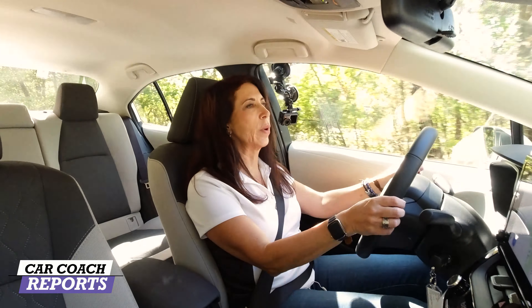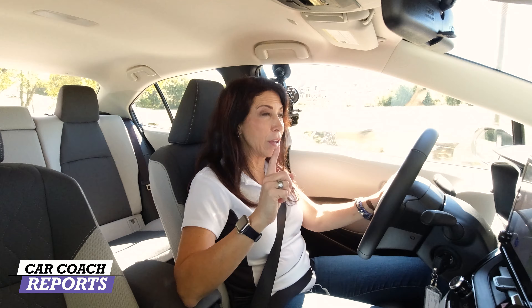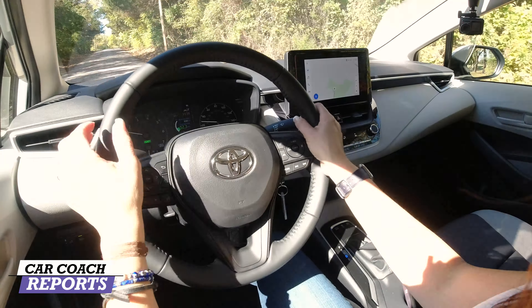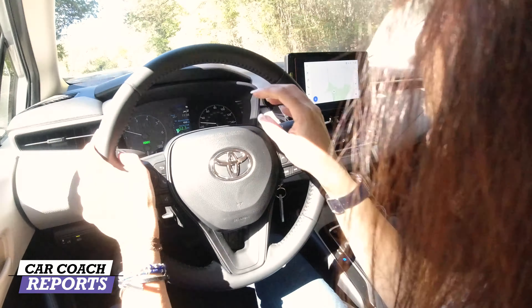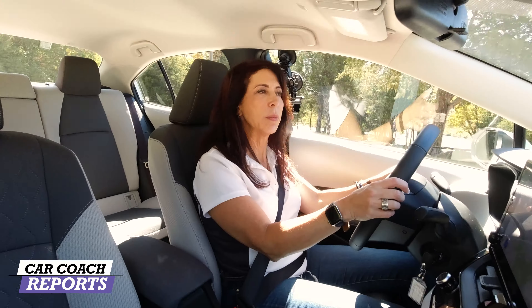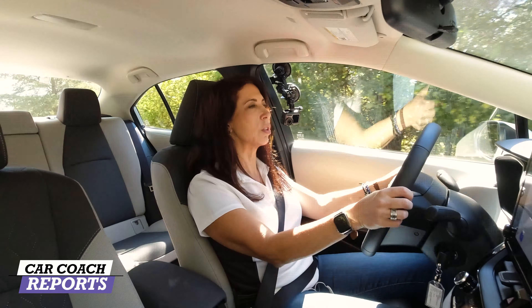Today we're driving the hybrid version in the LE trim level with all-wheel drive. Yesterday we drove the gasoline version but had to return the car quickly due to a tornado warning. The first thing you'll notice when you get in this vehicle is that when you start it, you can't even tell it's running — much like a Prius, you have to look for the 'Ready' indicator. That's true of electric and hybrid cars, and it's something you have to get used to.